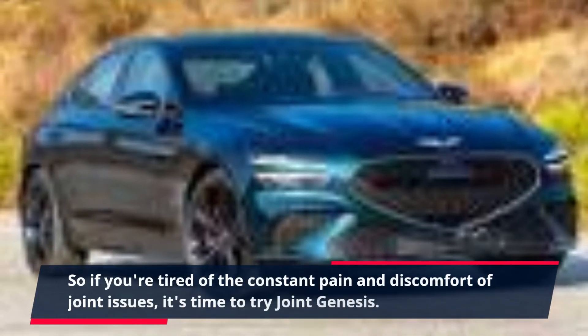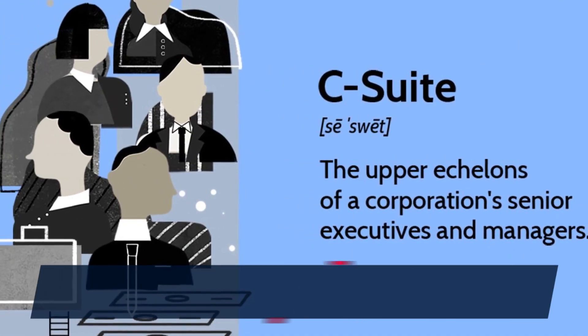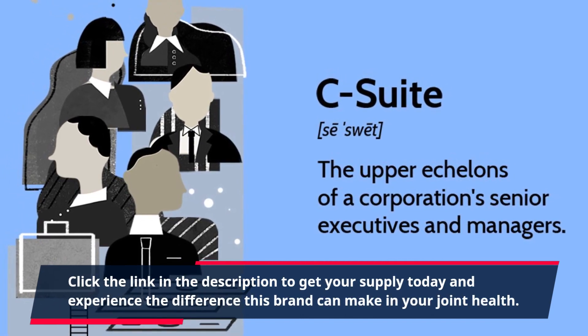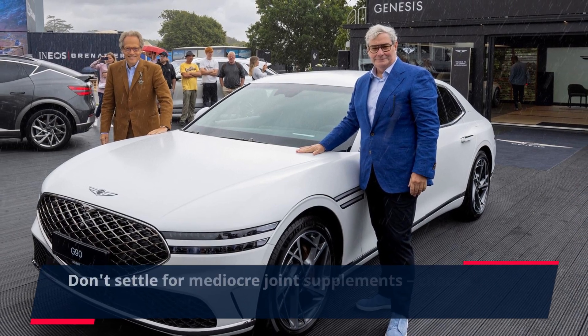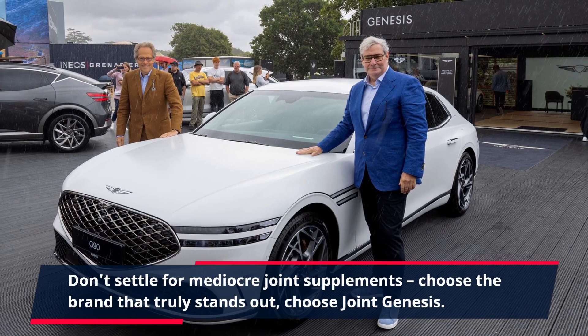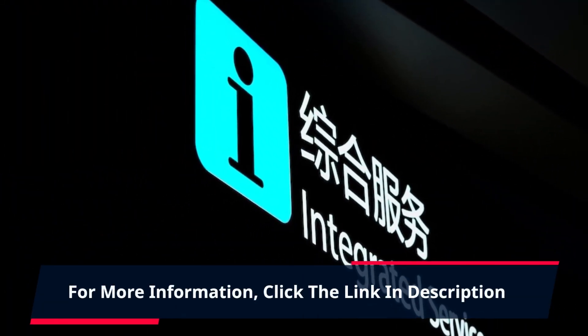So if you're tired of the constant pain and discomfort of joint issues, it's time to try Joint Genesis. Click the link in the description to get your supply today and experience the difference this brand can make in your joint health. Don't settle for mediocre joint supplements — choose the brand that truly stands out. Choose Joint Genesis. For more information, click the link in the description.